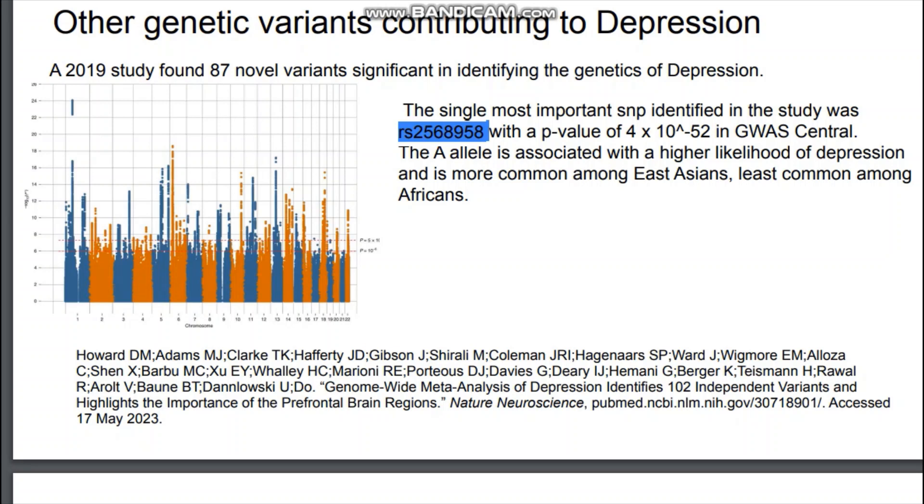The A allele is associated with a higher likelihood of depression and is more common among East Asians and least common among Africans. This SNP is located in the NEGR1 gene, which has to do with neuronal development and how your brain is wired. So it is a very important gene.